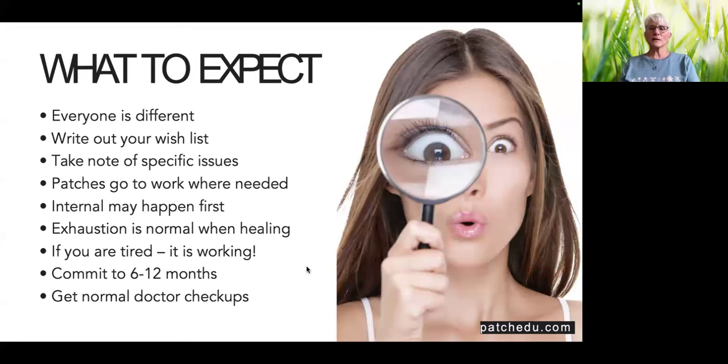Exhaustion is normal when healing, and sometimes you will have detox symptoms with the patch. If you feel tired from the patches, that means it's working and you're detoxing. Support your body by drinking water — staying hydrated is so important. I would encourage you to commit to six to 12 months because healing takes time. Natural healing takes time. A lot of times with drugs you see immediate results — you've got pain, you take a pain pill — but that doesn't mean the cause dissipated. That's not healing. These are not quick fixes, so commit to six to 12 months.